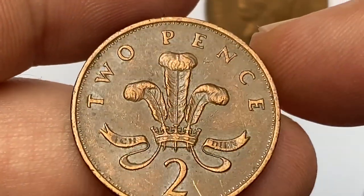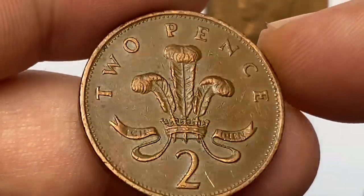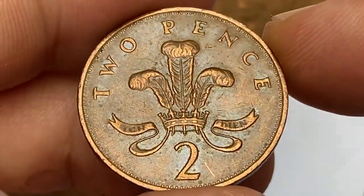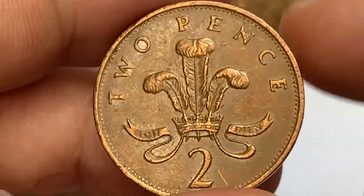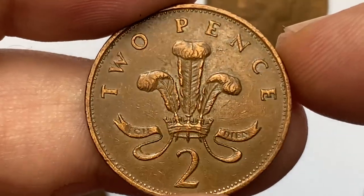On the reverse, again we see glossiness on the fields. The strike is sharp and wear is limited to a minimum. All the lettering, including the incuse lettering, is readable. A round beaded circle is visible, and a small amount of tarnish shows up mainly at 10 o'clock. Overall, the coin has a pretty nice eye appeal.